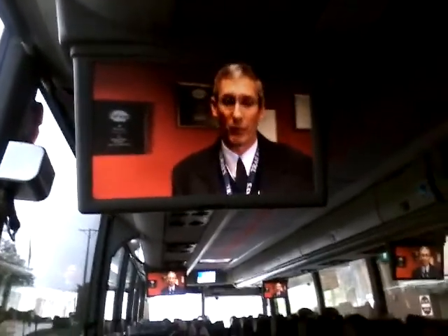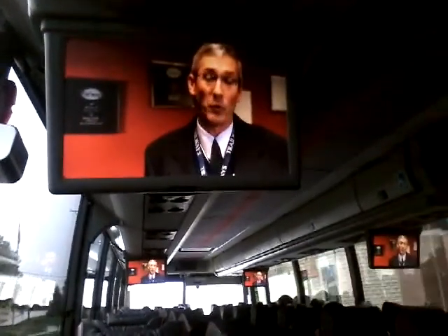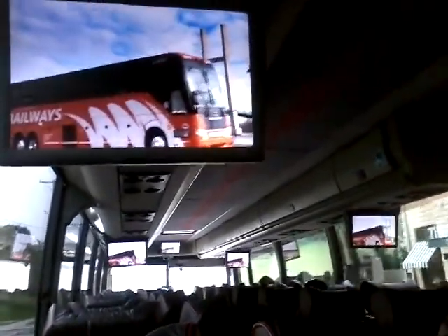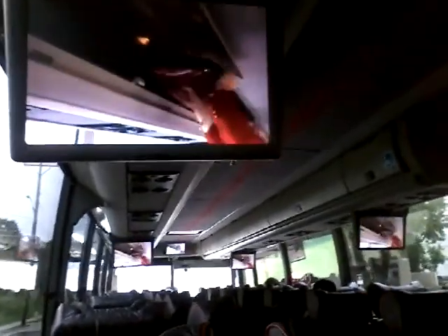Welcome to Burlington Trailways. Thank you for choosing Burlington Trailways for your transportation needs. When you board one of our luxurious motor coaches, you'll first be introduced to a safety film covering all of the safety features on our coaches. So sit back, enjoy the ride, and welcome to Burlington Trailways.